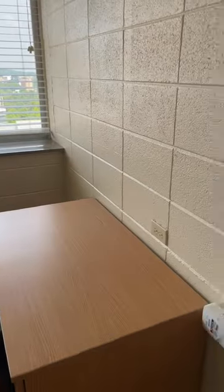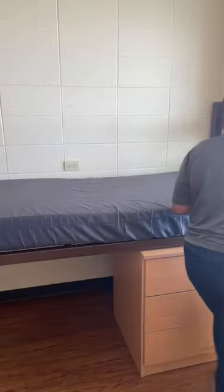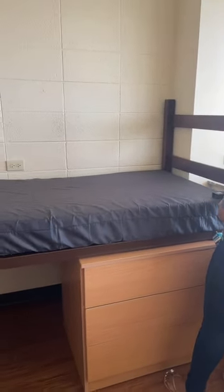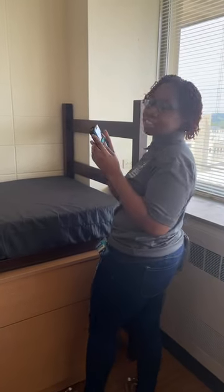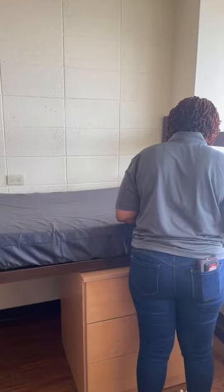There isn't a TV in this single room, but you have more space to set a TV up if that's what you want to do. The bed is about 74 to 78 inches — so I would say about 75 inches — that's like a standard twin.